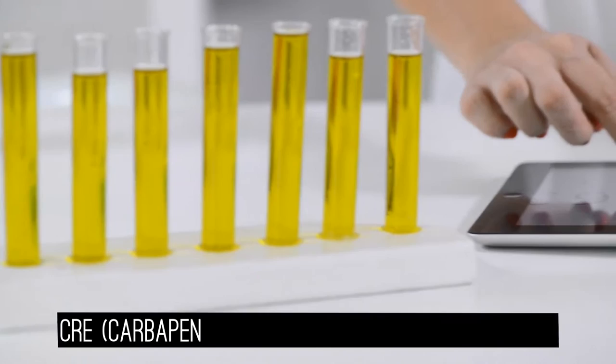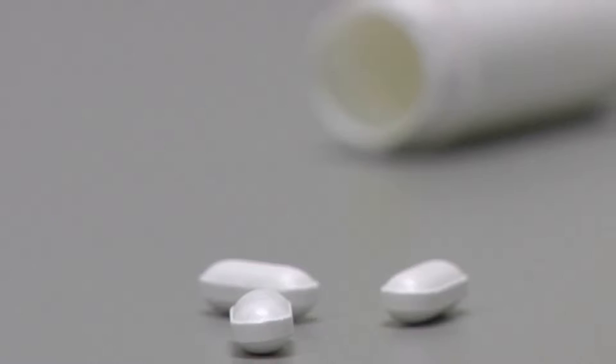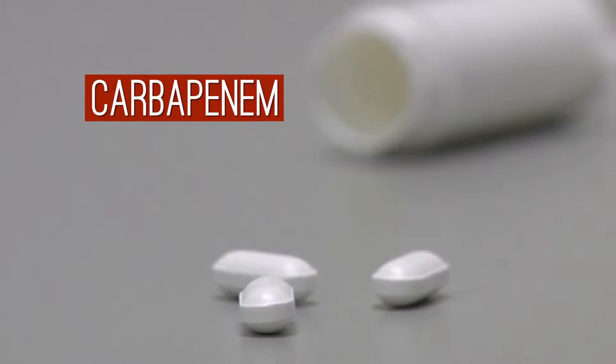A superbug called CRE — carbapenem-resistant Enterobacteriaceae — appeared in 2001 in the United States. CRE is resistant to a class of antibiotics called carbapenem, which are often used as a last resort against deadly bacterial infections.